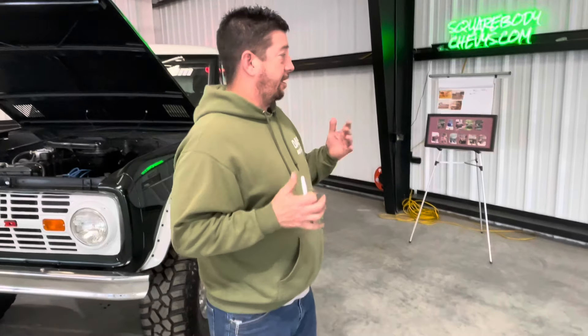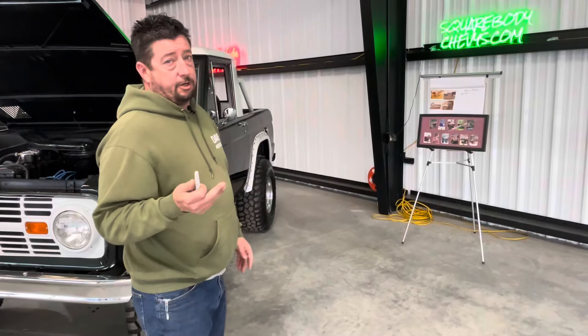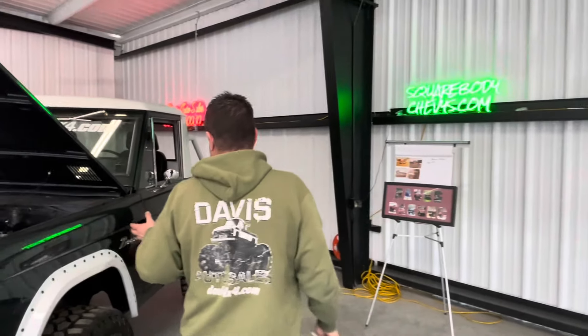All right guys, welcome back. We're not doing Square Body School today, and I regret we didn't get this video done sooner. But as you can see, every time we bring you a video from the showroom, we've got our signs and a lot of things improving.